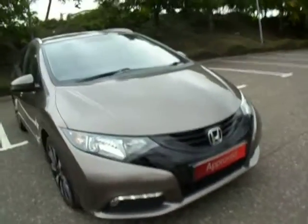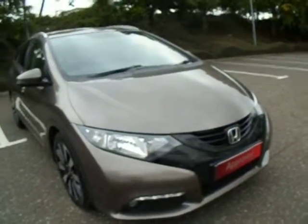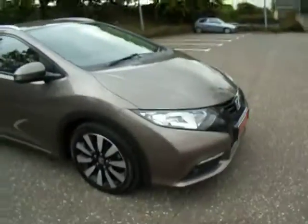At the front here we can see that we have the LED daytime running lights. You also benefit from the fog lights down there and you also have the front parking sensors as well. The colour of this vehicle is Urban Titanium.